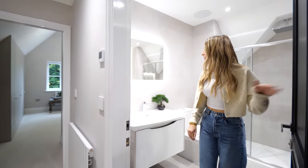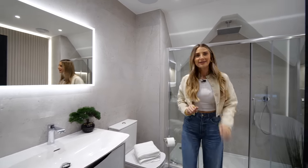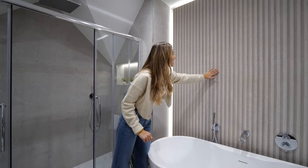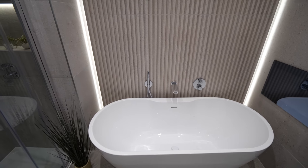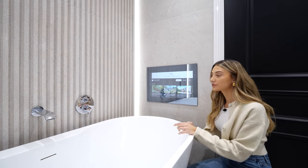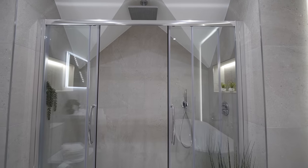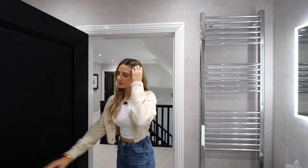Just along the landing is the family bathroom. We have a black door, a beautiful LED mirror light — I do enjoy switching these on and off. There's a bath, and check out these 3D tiles — I really like the effect. And there's a TV mounted by the bath so you can watch house tours while soaking. There's also a separate shower with a really cool slanted roofline.